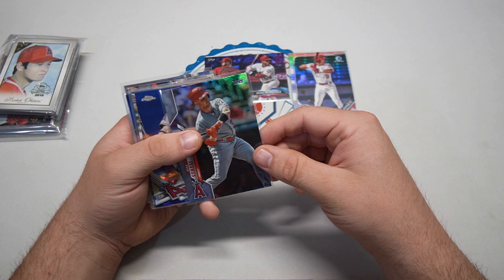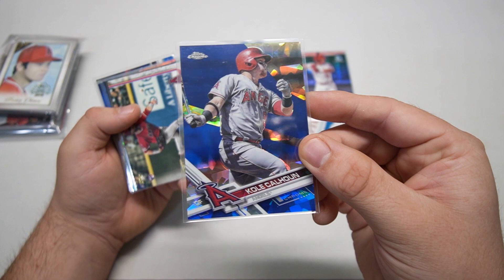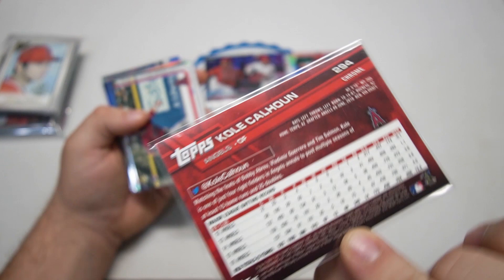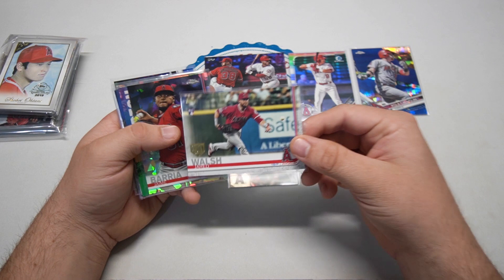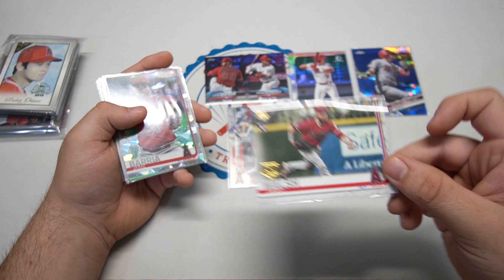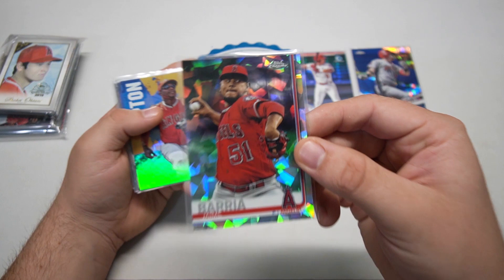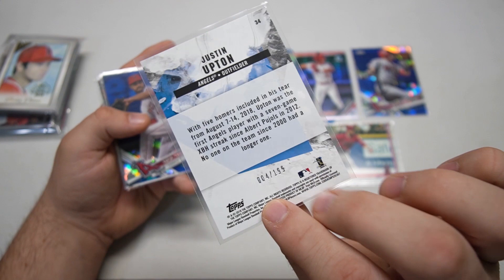Behind Joe Adell we got Max Stassi, a catcher — this is his 2020 card. Kole Calhoun 2017 Topps Chrome Sapphire — beauty. He no longer plays for the Angels because Joe Adell came in to right field, so he went to the Diamondbacks. He lives in Arizona anyway so it worked out perfectly for him. Jared Walsh rookie — he's a high prospect in the Angels organization — with the 150 stamp, and the gold Topps logo. Jaime Barria sapphire — I just love that cracked ice look.